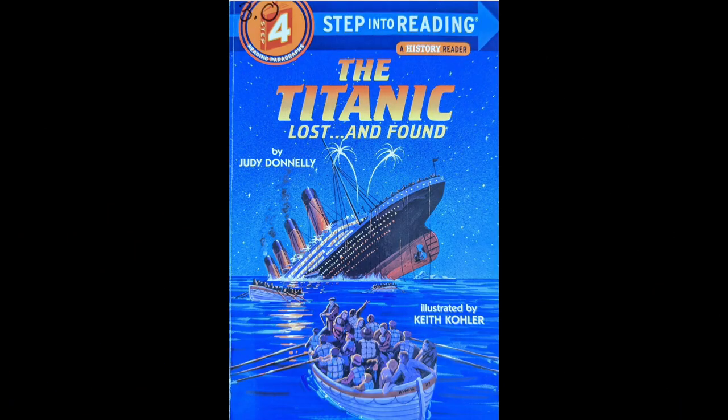The Titanic: Lost and Found, by Julie Donnelly, illustrated by Keith Kohler.